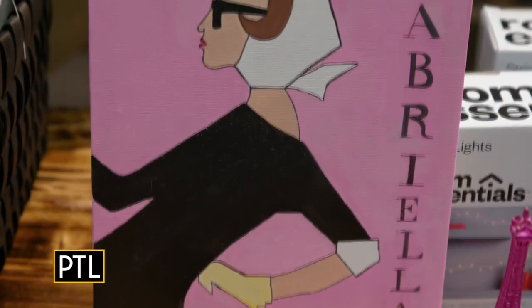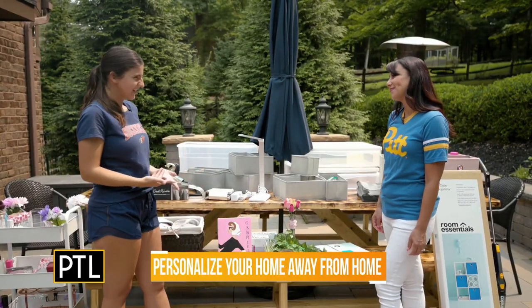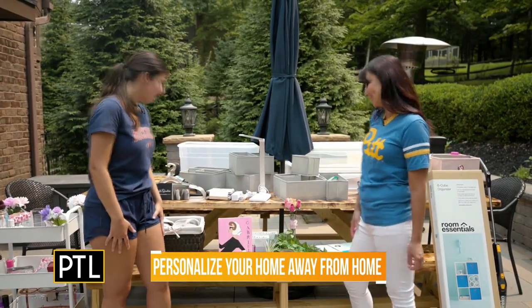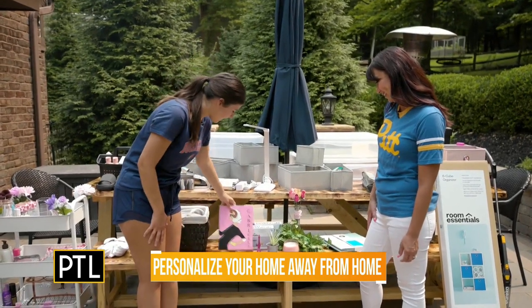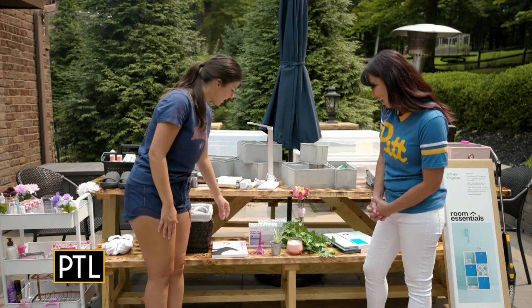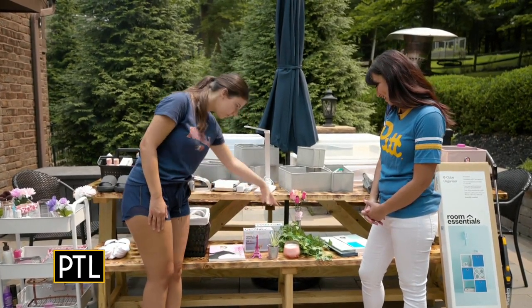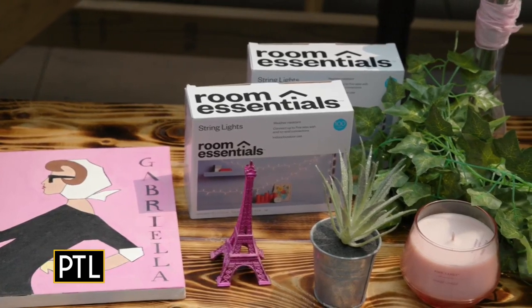Of course, for your dorm room — it is your home away from home for a few months. So you have to personalize it a little so you can feel a little bit at home. I brought some of my things from my room that I really like. I like fairy lights and little decorative vines that I'll be able to decorate my side with.